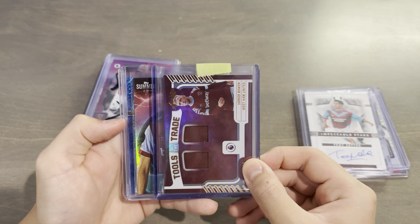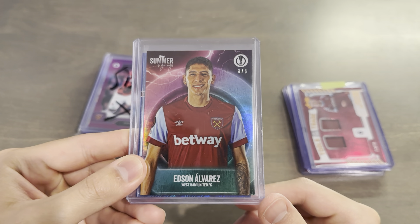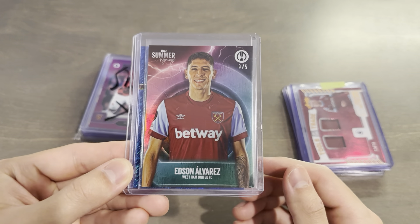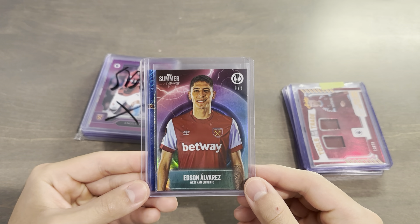We do have a Blue Shimmer on the back. Wow, are you kidding me? Summer Signings, Edson Alvarez, 3 out of 5, Rainbow Foil. I don't have anything for this year's Summer Signings. But dude, that is incredible. El Machine has been such a great player for us this season. Love the dude and love this card. Thank you so much, man.